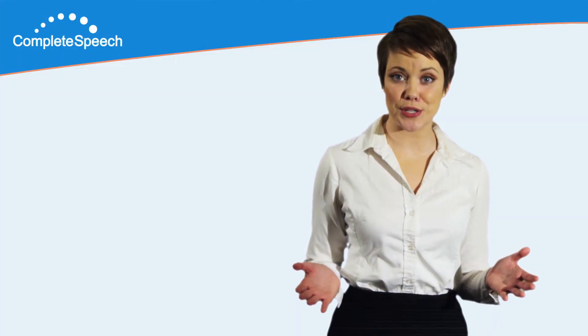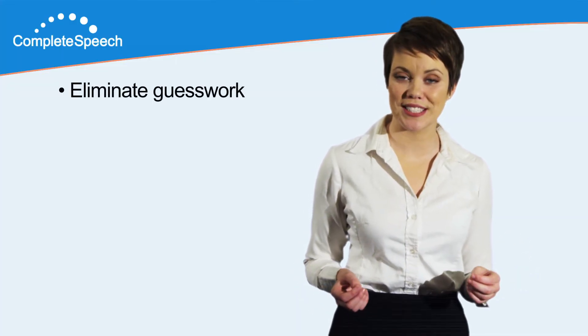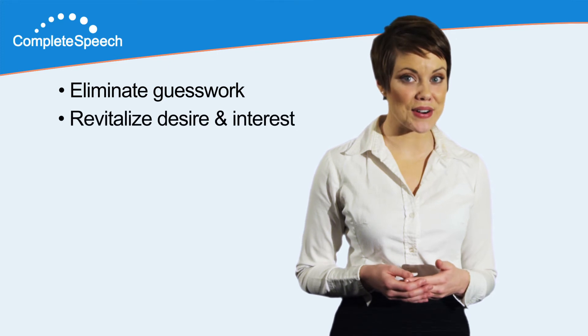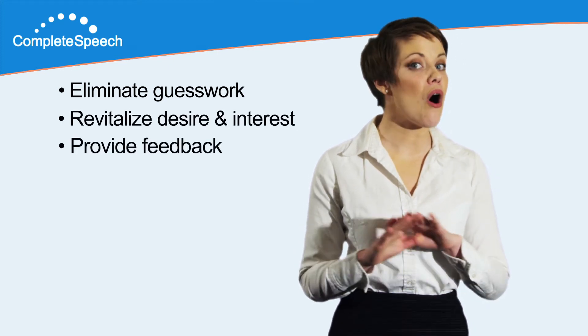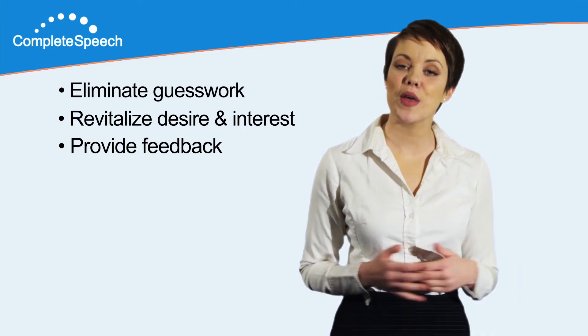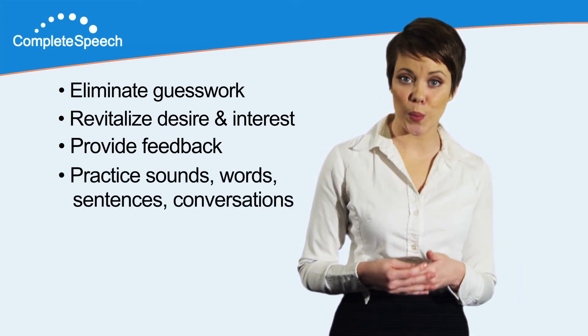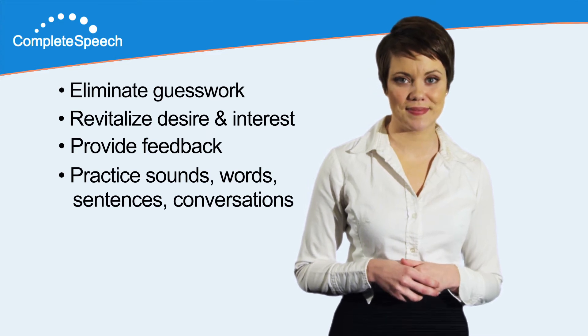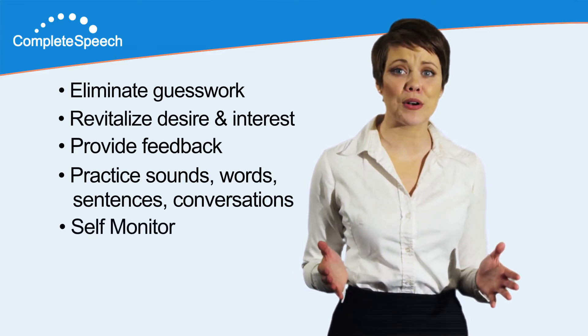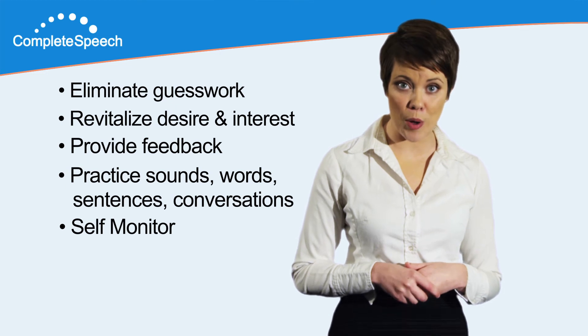All of these features eliminate guesswork, revitalize desire and interest for learning, provide feedback at all stages of development — whether you're practicing sounds, words, sentences, or conversations — and enable students to self-monitor and practice accurately from home.